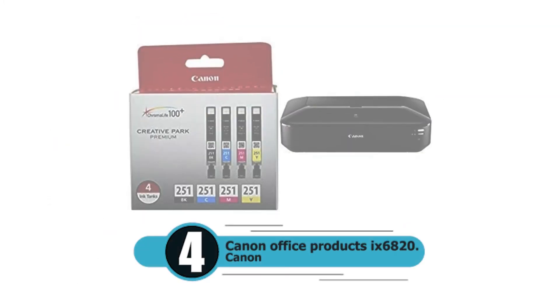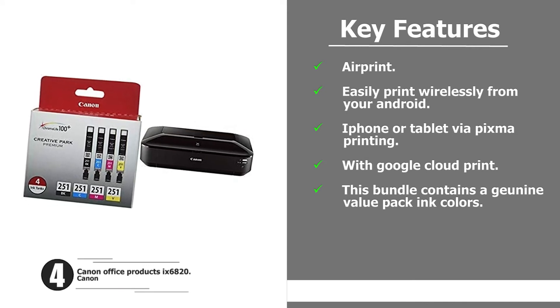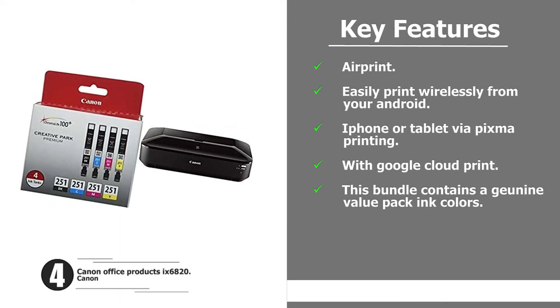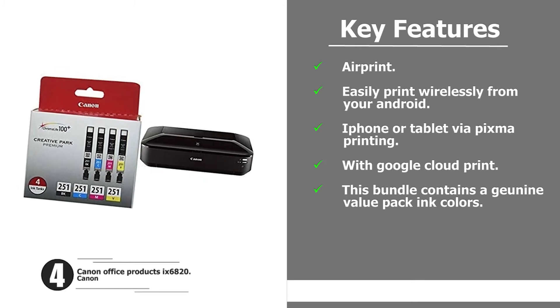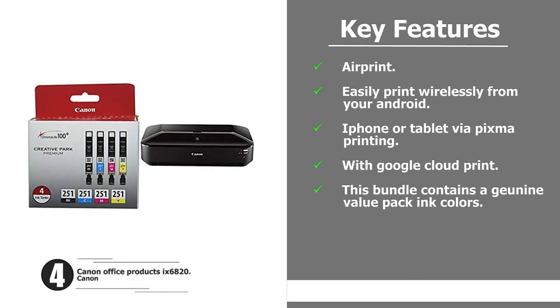Number four: Canon Office Products X6820. AirPrint — easily print wirelessly from your Android, iPhone, or tablet via PIXMA printing with Google Cloud Print. This bundle contains a genuine value pack ink colors.